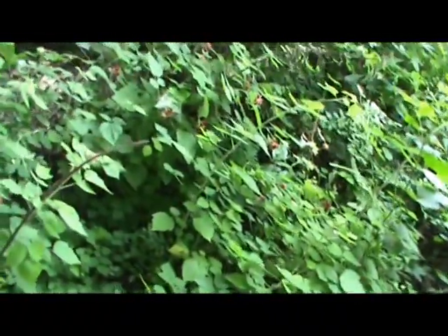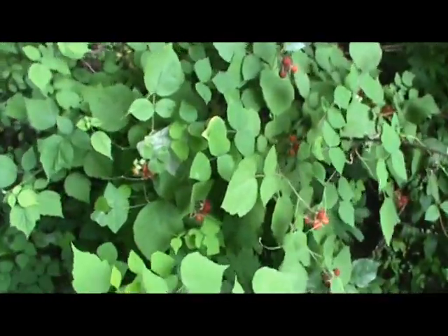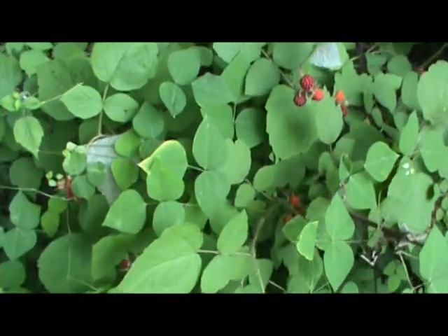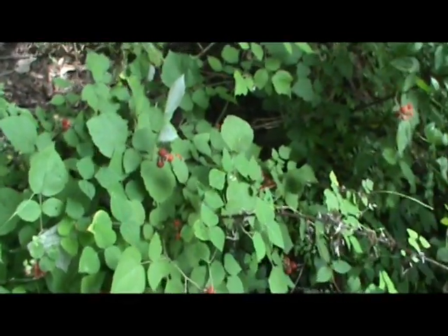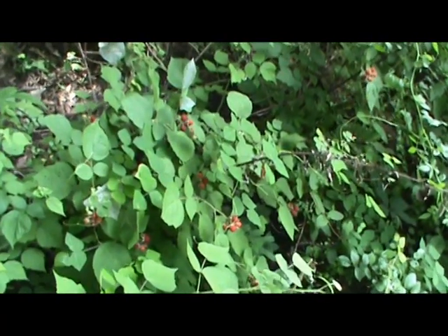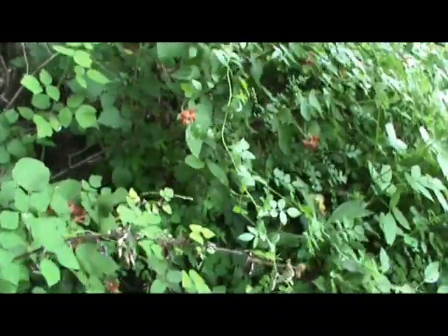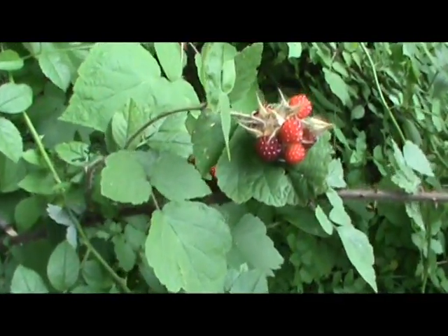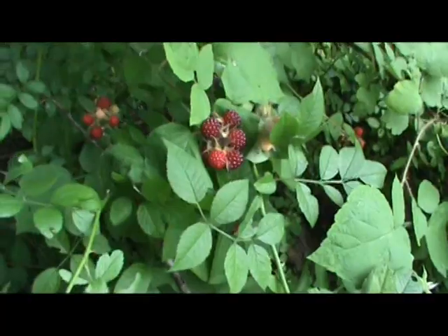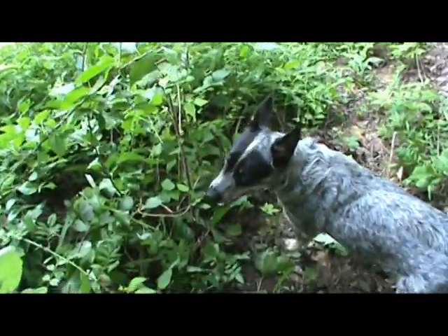We've got to pick berries. These are wine berries — we're going to make a wine berry cobbler. I've heard these called hull berries, I've heard them called wild raspberries, but from what I can determine these are actually Japanese wine berries. They're really good — you can see these are really ripe and ready to pick. We're going to try to get a whole bunch of them together to do this cobbler.